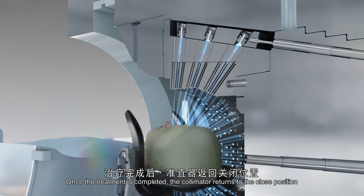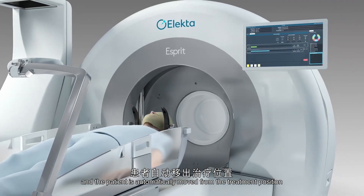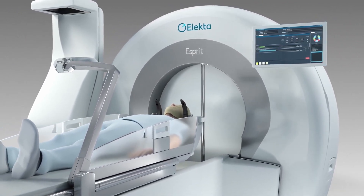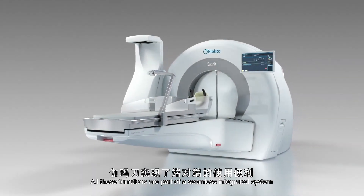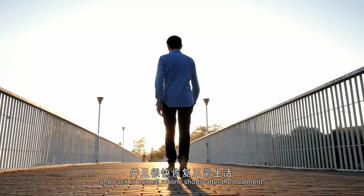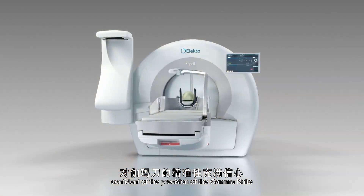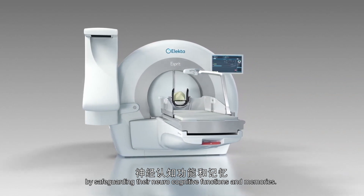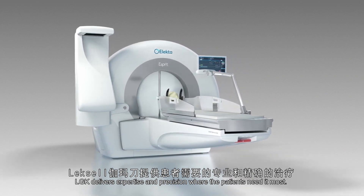Once the treatment is completed, the collimator returns to the closed position. The patient is automatically moved from the treatment position and the shielding doors are closed. All these functions are part of a seamless integrated system created for end-to-end ease of use. Patients are usually in and out of hospital in one day and back to normal routines shortly after their treatment, confident that the precision of Lexell Gamma Knife has helped to preserve the essence of who they are by safeguarding their neurocognitive function and memories. Lexell Gamma Knife delivers expertise and precision where patients need it most.